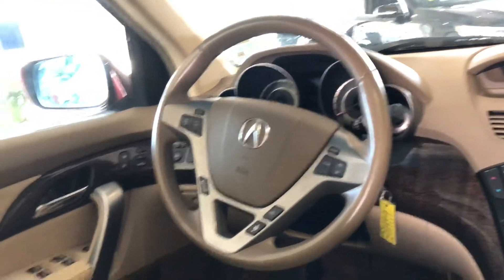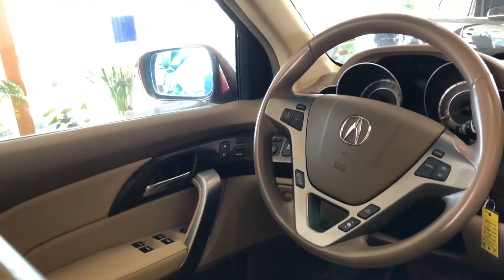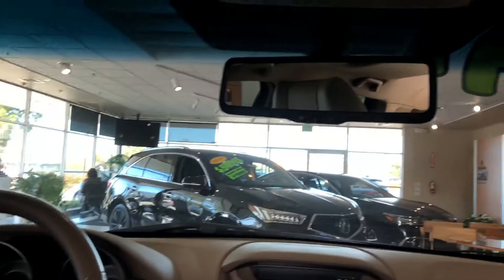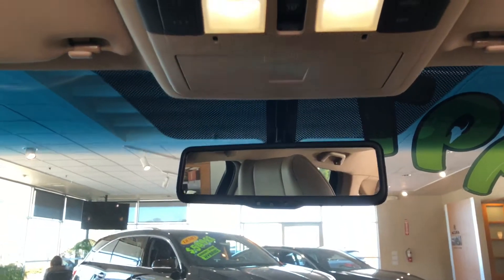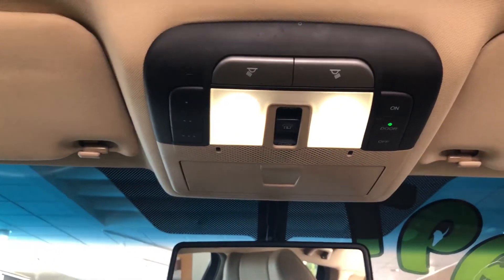Both front seats are heated, electronically controlled, and the driver's seat also features a memory function. The automatic dimming rearview mirror contains the display for the reverse camera, and I even like that you have a HomeLink garage door opener. My ultimate favorite feature, however, is the sunroof.